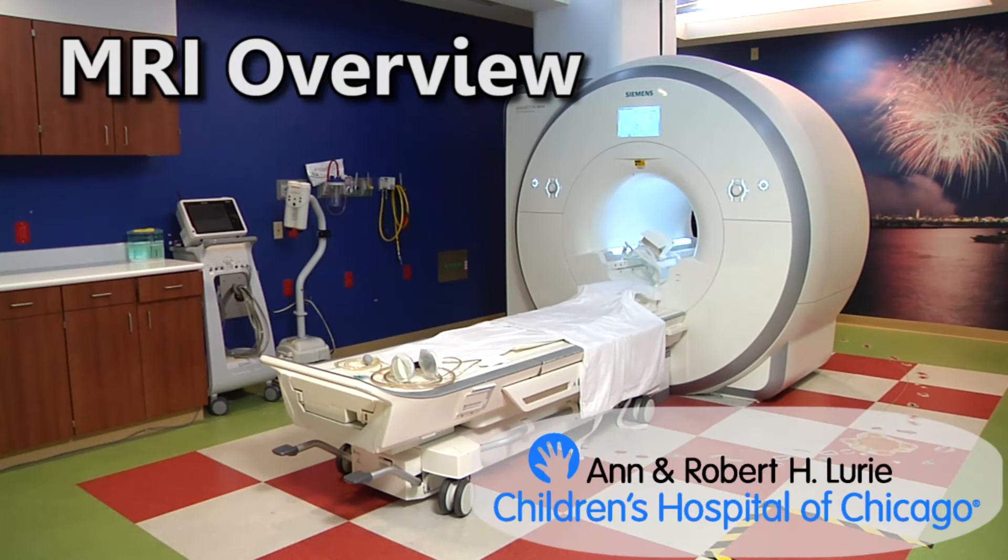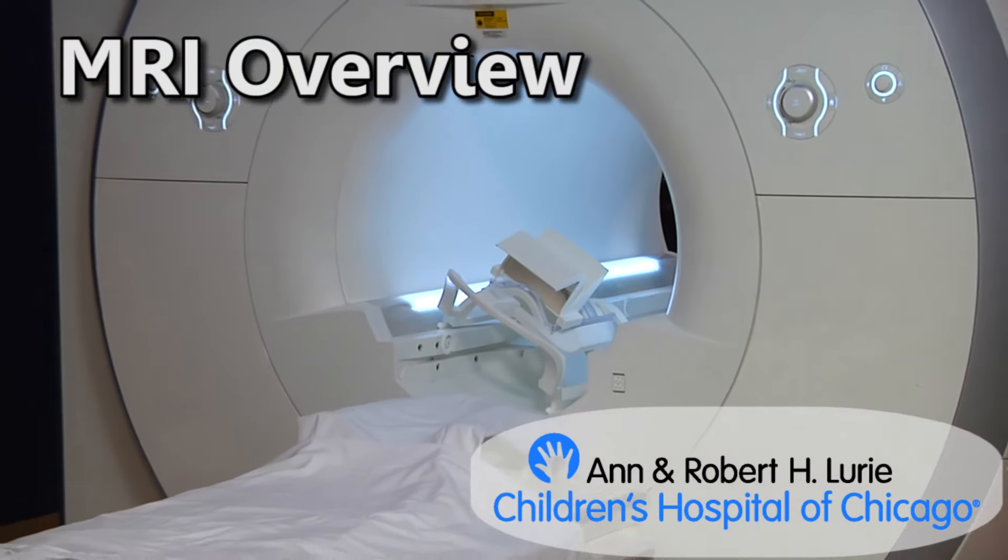Hello, welcome to Ann and Robert H. Lurie Children's Hospital of Chicago's MRI Department. This short video will explain everything you need to know during your MRI exam.